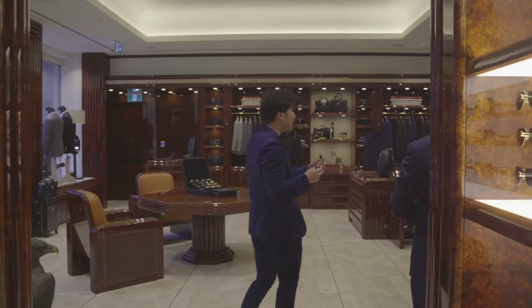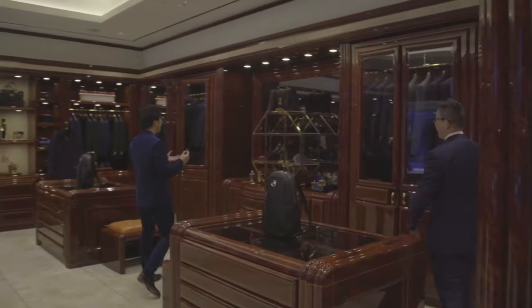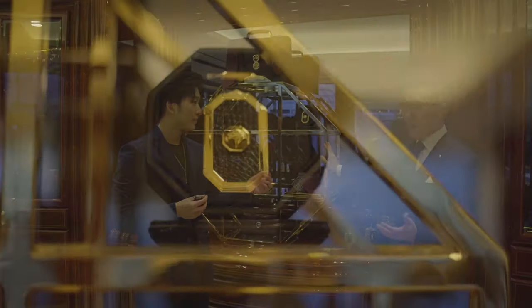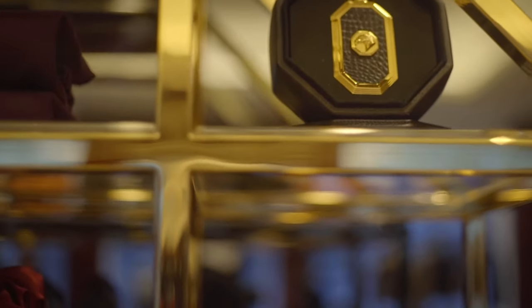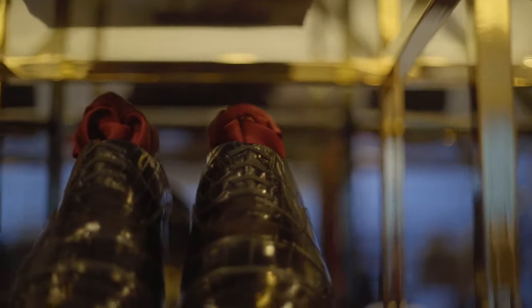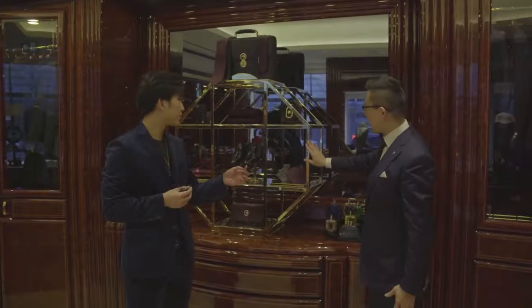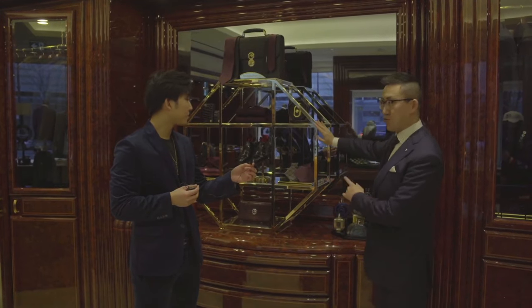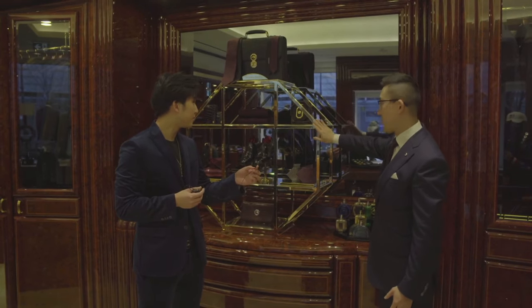There's a unique octagon piece in the middle of the store. The architecture of this area was built with an octagon rooftop shape, and our owner drew inspiration from those buildings, transporting that into the store display. This is a true representation of Italian culture — it's the art of the cart, a beautiful piece.